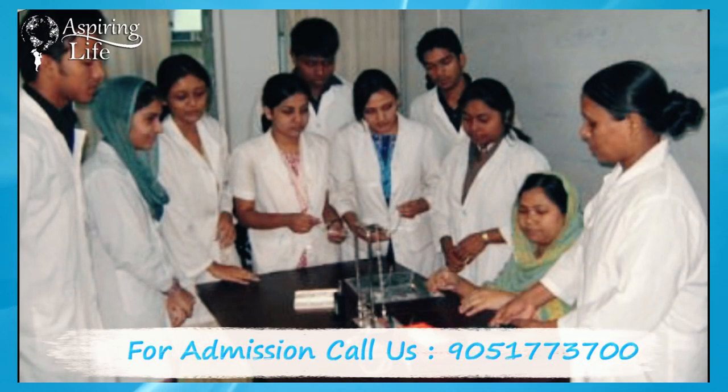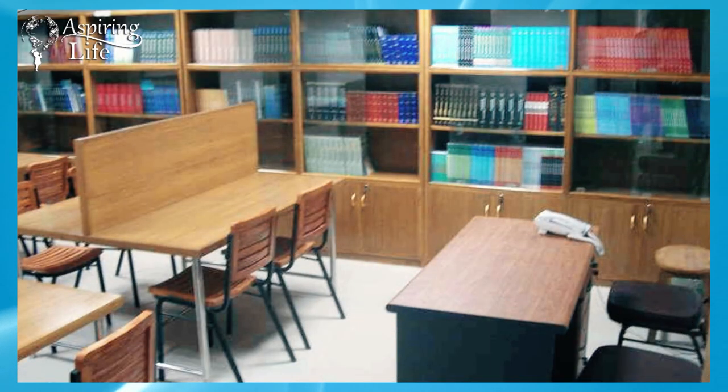Holy Family Red Crescent Medical College and Hospital has a well-stocked library with international and national journals for the students and teachers.